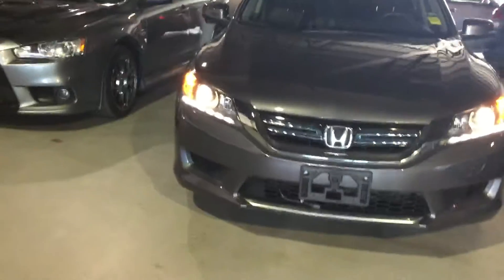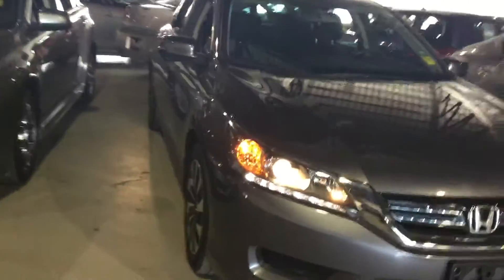Hey, once again this is Kabir from River City Hyundai. This is the car I was talking about doing a video on — this is a 2014 Honda Accord Hybrid, and as you can see, it's going to save you a lot of gas.